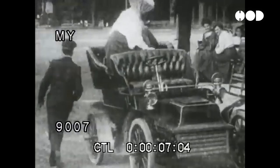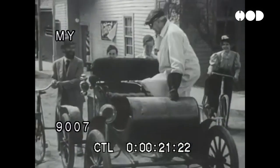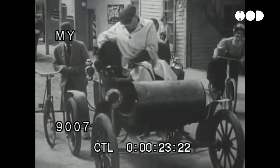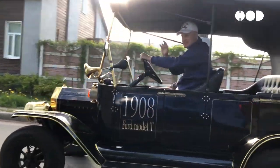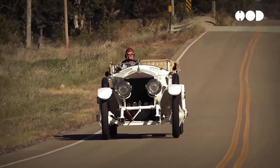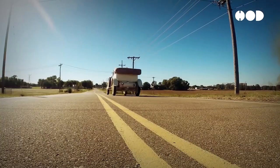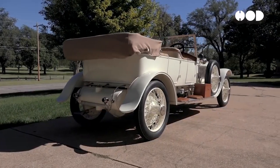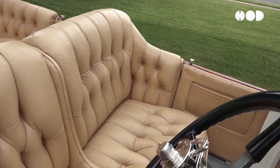The early 20th century marked the advent of automotive design, where form and function were closely intertwined with the technological limitations and aesthetic preferences of the era. Classic automobiles such as the Ford Model T, introduced in 1908 and designed for mass production and affordability, and the Rolls-Royce Silver Ghost exemplify the design ethos of this period. These vehicles were characterized by their robust, practical structures, emphasizing durability and simplicity.